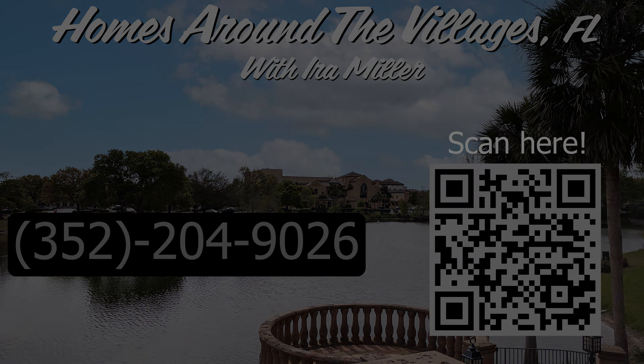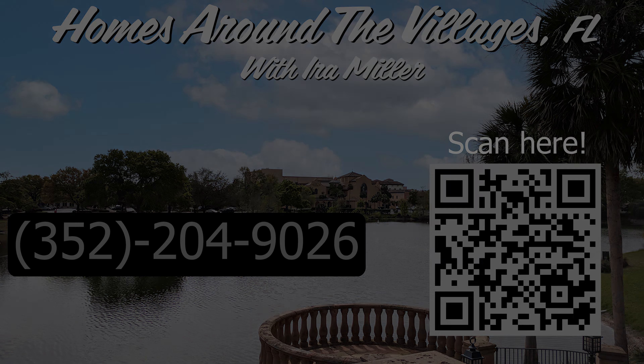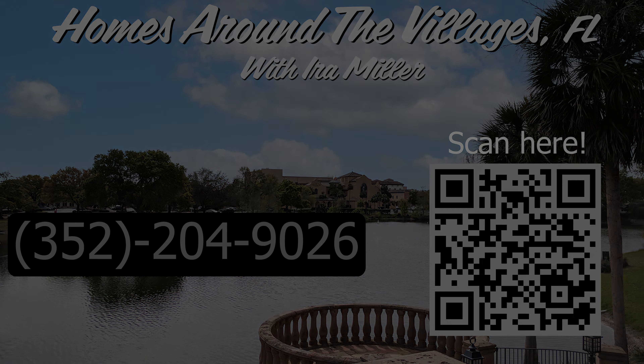On to our next project. Thanks for watching this video and we'll see you in our next video. If you're not yet a subscriber, please go ahead and hit that subscribe button. Watch Homes Around the Villages YouTube channel. And if I can do anything for you, give us a call at 352-204-9026. Thanks a lot. Bye.